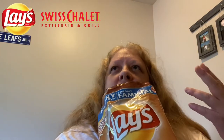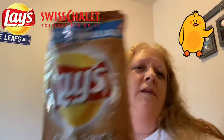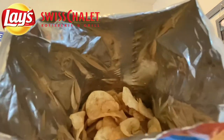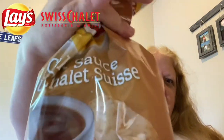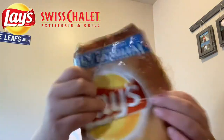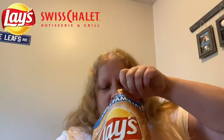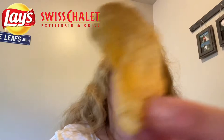You smell like the chalet sauce. As I open it I get a smell like rotisserie chicken. There's a look in the bag — oh, this isn't too bad guys for a family-sized bag. It's almost a full bag, which is pretty good — usually it's less.